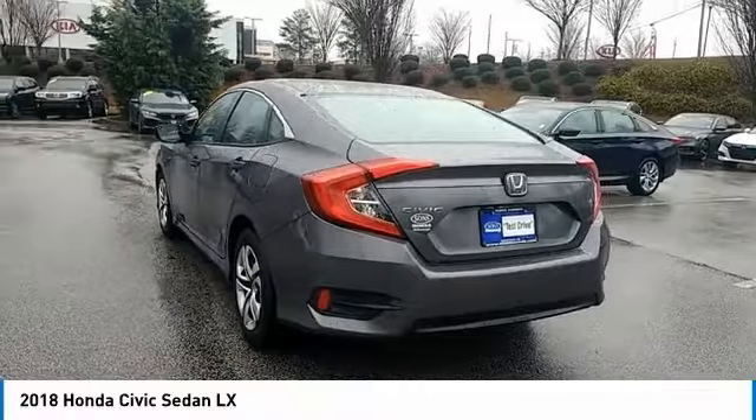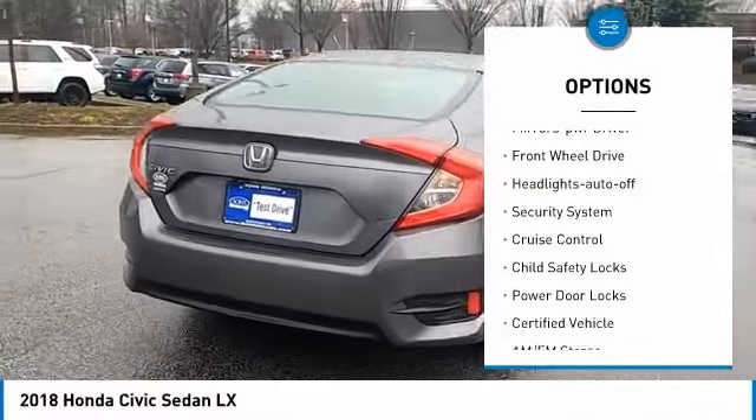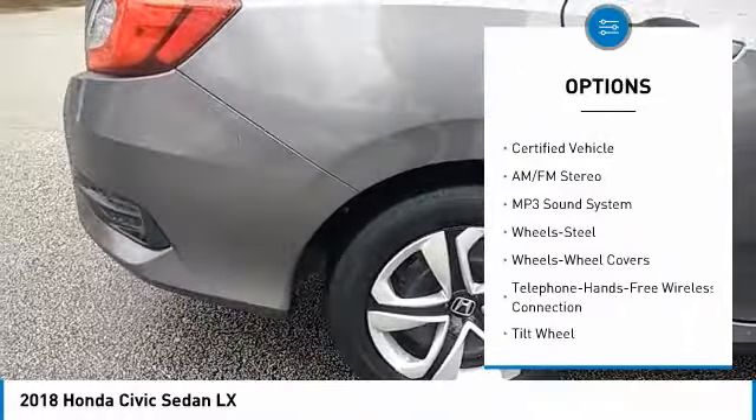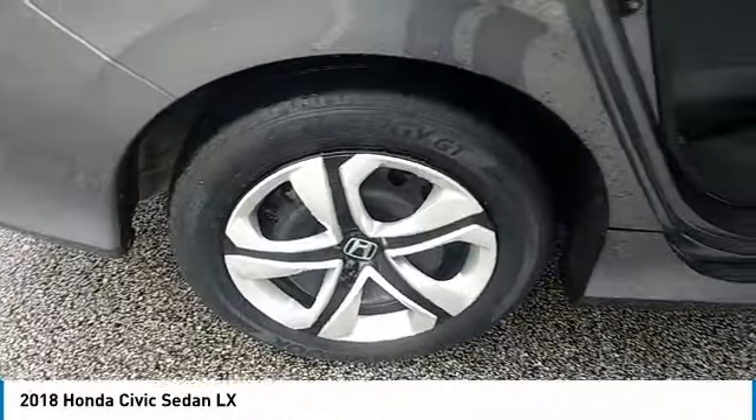Here are some of this vehicle's great options: traction control, daytime running lights, remote keyless entry, mirror memory, FWD, headlights auto-off, security system, cruise control, child safety locks, and power door locks.